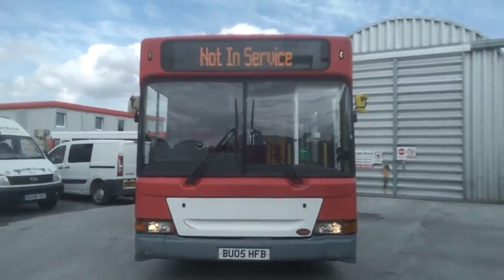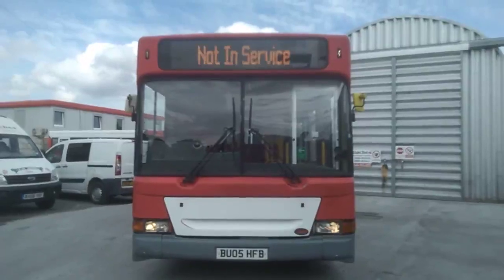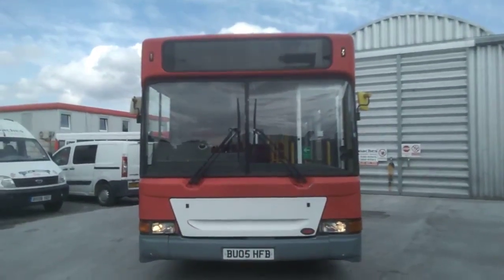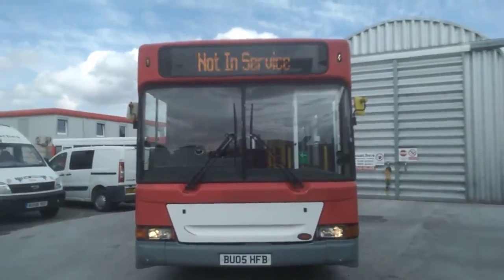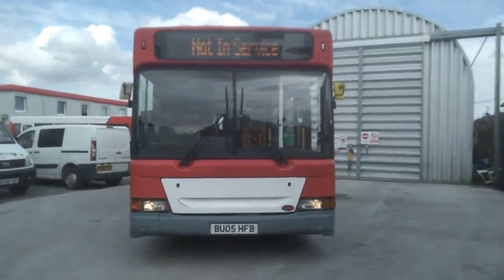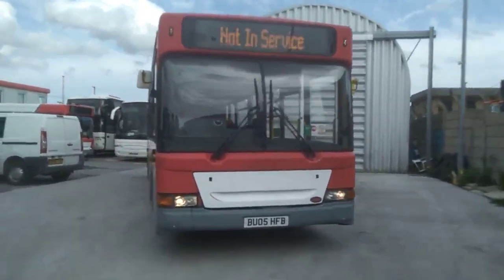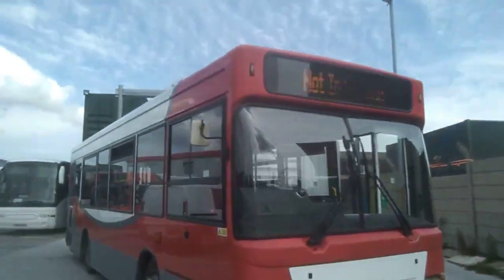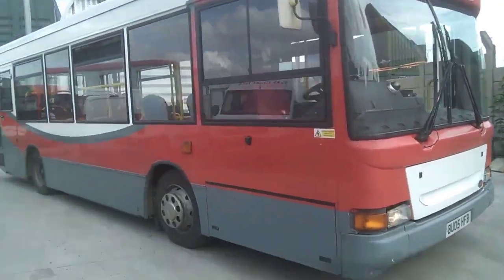Here we have a 2005 Dennis Dart Plaxton Mini Pointer, 23 seat, PSVAR compliant service bus. We have a choice of three of these available, all identical, straight out of service with an operator in Manchester.